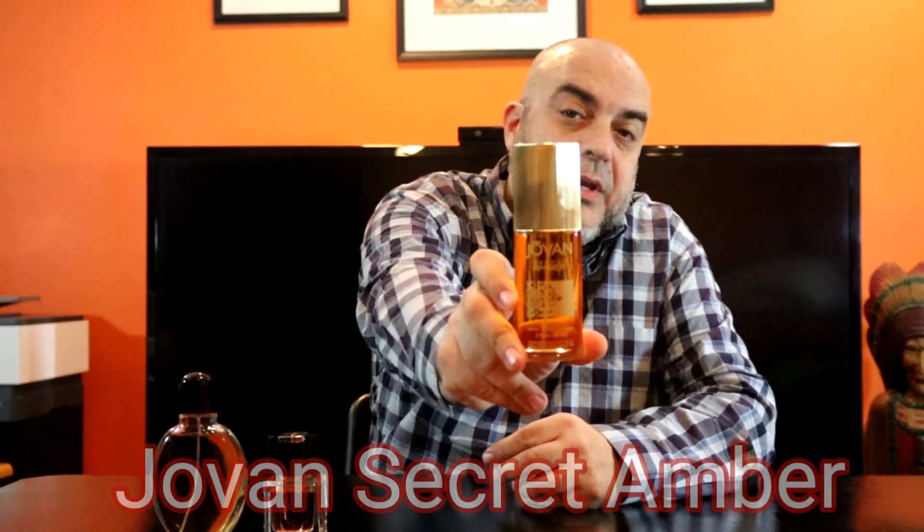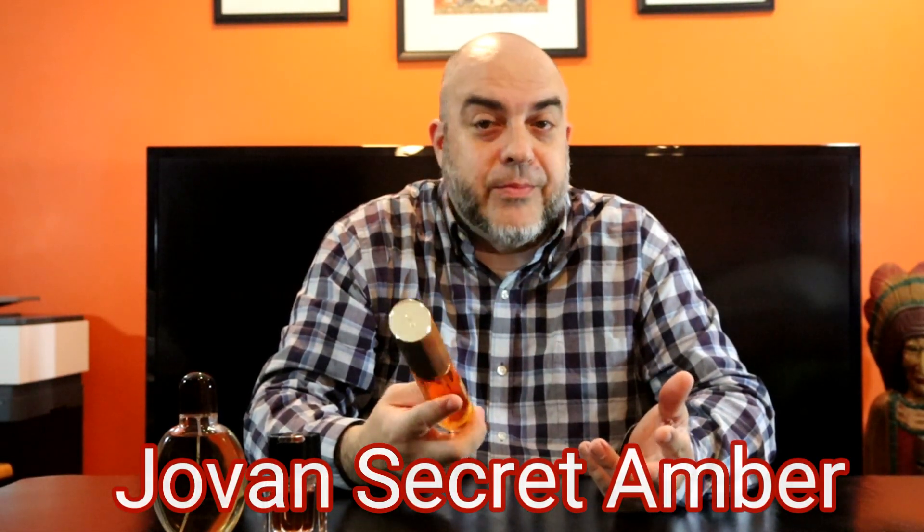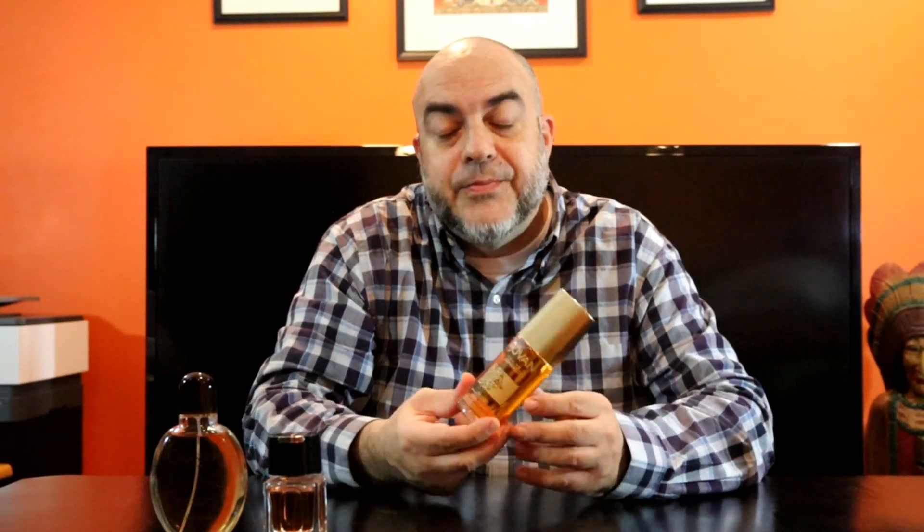The next one I'm going to talk about is from the house of Jovan — I've talked about this in my amber series — Jovan Secret Amber. This one is a nice everyday easy-wearing amber, can be found for around 30 dollars, and is perfect for winter. If you're an amber person like I am, this one has some real sweetness to it — the vanilla is somewhat prominent, slightly powdery but light.